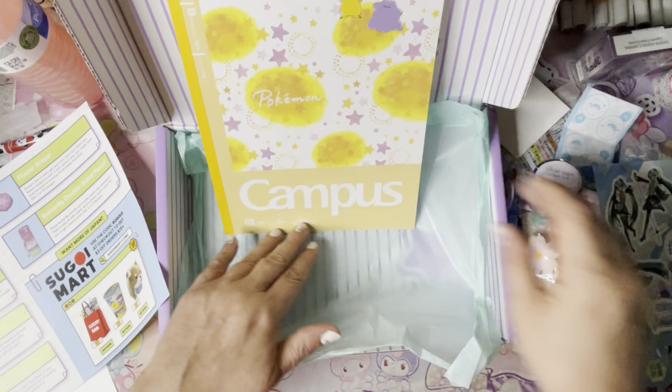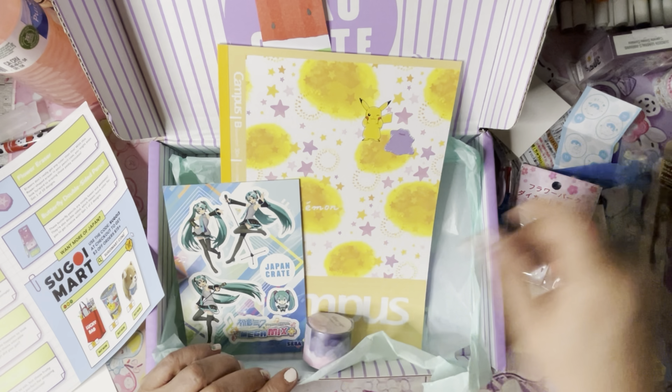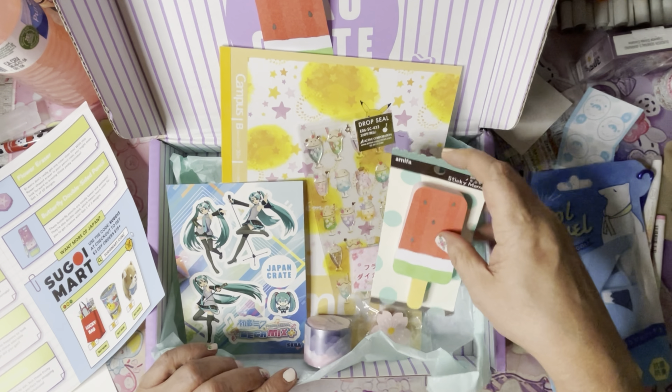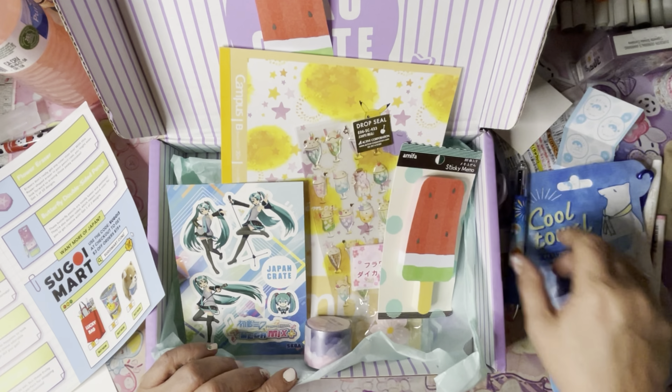So this is the July box. Quite a few little goodies in there — stickers, sticky notes, pens, pencils, highlighter, coolant towel, and a stamp. Nice little stationery box. That's why I like these — it's always quite a variety in the Inkoo Crates.